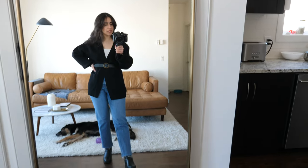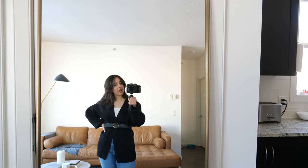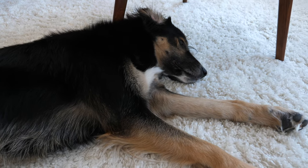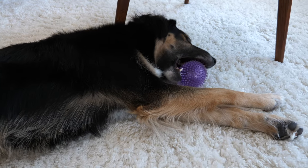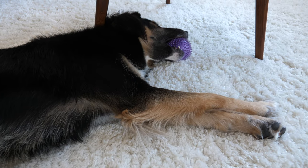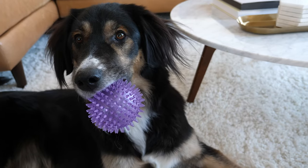So yeah, this is the whole look for today — very casual, just running to an appointment, nothing too fancy. And the dog is over there sleeping with a ball in her mouth like a little pacifier. Okay, you have a good day, bug — I'll be back.